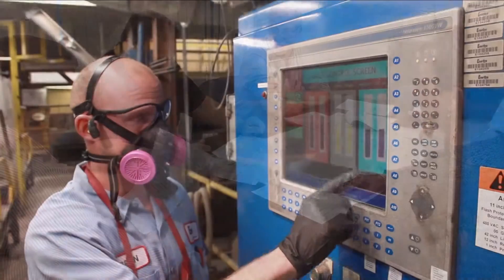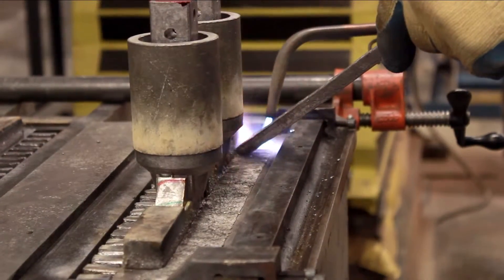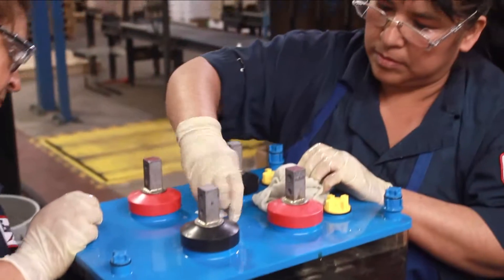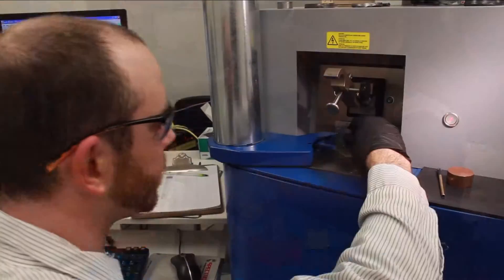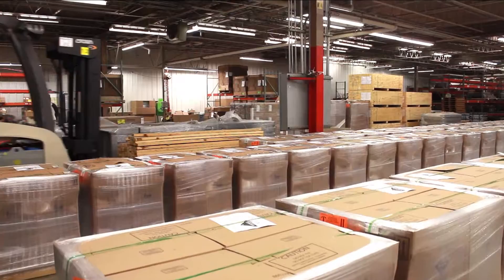Design. People. Process control. Powered by excellence. All driving toward one singular goal: quality products, exceeding expectations every single time.